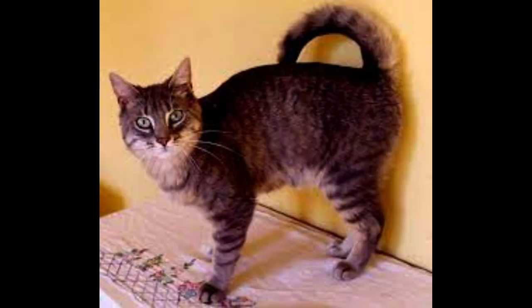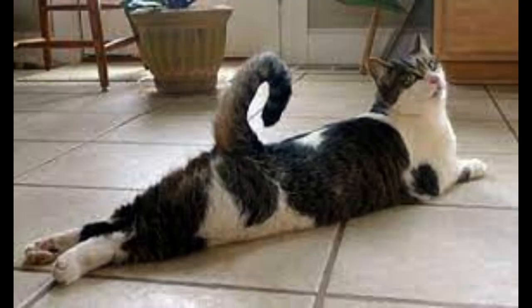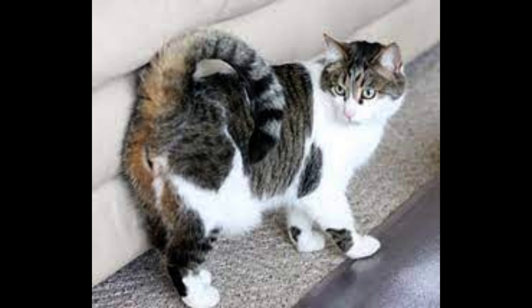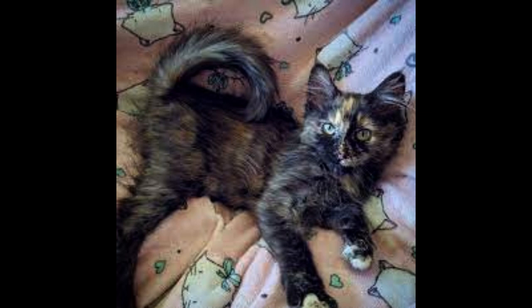Colors. The American Ringtail cat is bred to exhibit all patterns and colors. So these kitties might have solid color coats, tabby patterns, calico, or tortie coats, or a two-color combination like black and white or orange and white. Eye colors might be shades of green, gold, or blue. Because of this variety within the breed, much like you would find with the domestic shorthair, you might have two American Ringtails that look completely different, thanks to the various eye and coat colors, as well as coat patterns, that are possible.